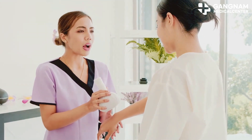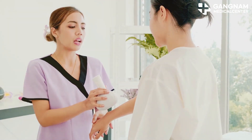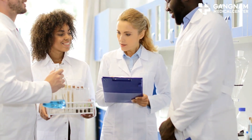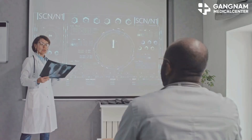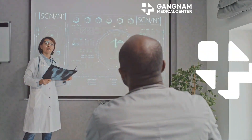Gangnam Medical Center in Korea is leading the way with positive outcomes in stem cell exosome treatment. As research progresses, the future looks bright for these innovative therapies in Parkinson's disease treatment. Thanks for watching, and stay tuned for more updates on groundbreaking medical advancements.